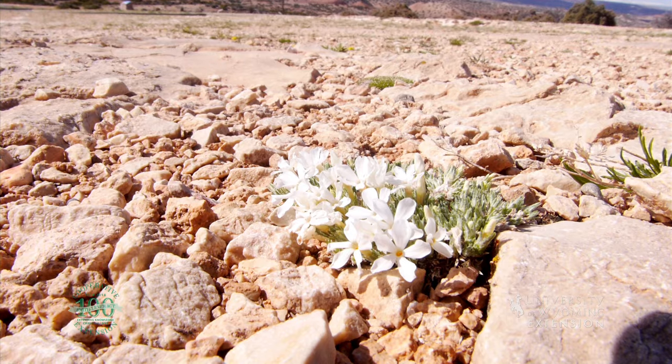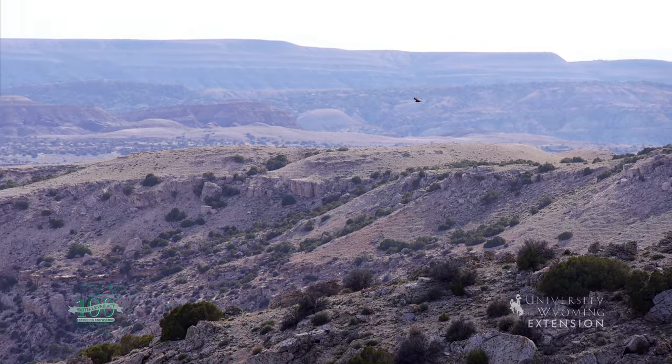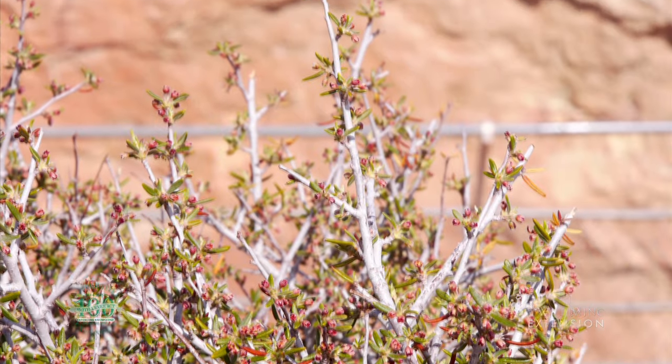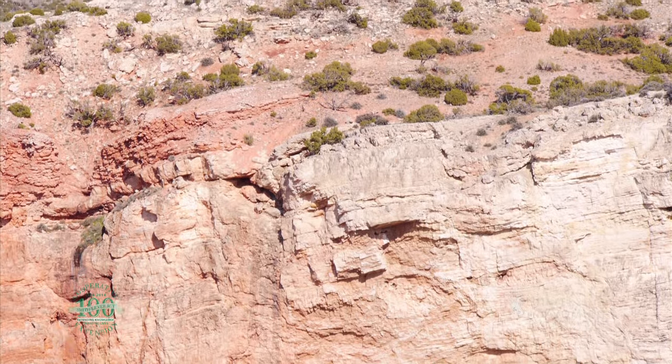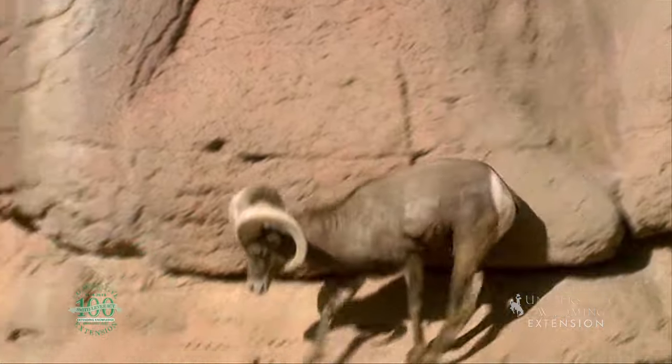There is a wide variety of flora and fauna found within the recreation area, too. Plant communities representative of the Great Basin, Great Plains, and Rocky Mountains grow here. Wildlife include bighorn sheep, mule deer, elk, and black bears.